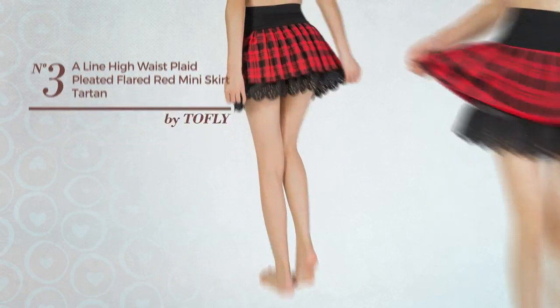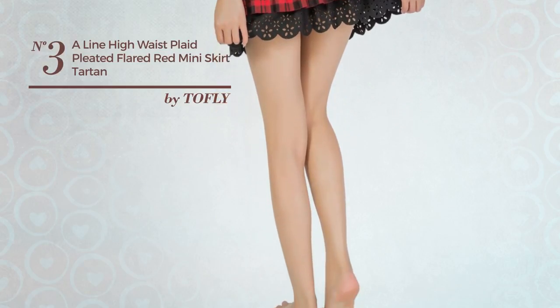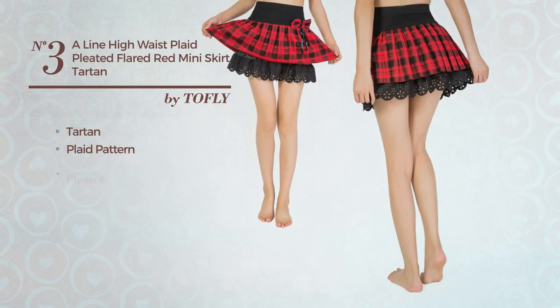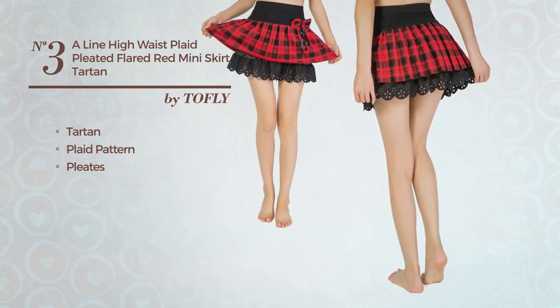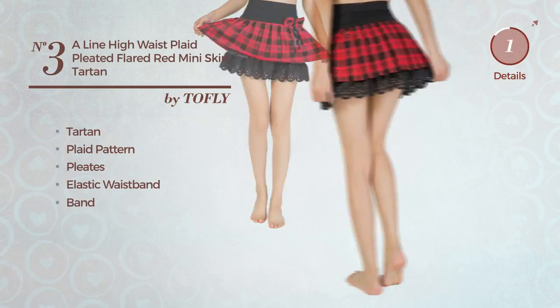Number 3. An All Professional Mini Length A-Line Skirt. Featuring a simple tartan inspired plaid pattern, made of elastic material, styled with pleats, this skirt includes an elastic waistband and band. Available in 2 more colors.